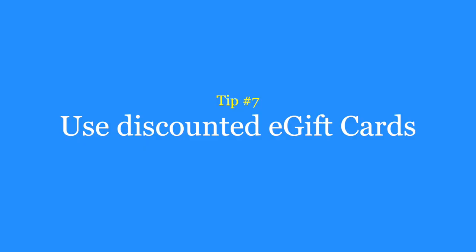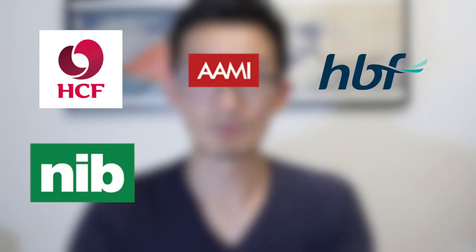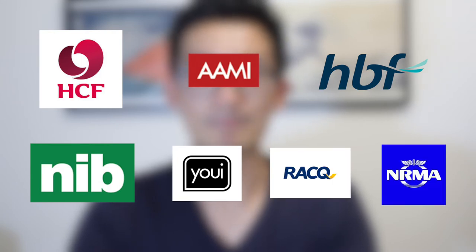Tip number seven is to use discounted e-gift cards. If you have insurance, chances are you have access to discounted e-gift cards through your insurance provider's rewards portal. Insurance companies provide these benefits to their members for free in order to retain them as customers. Some of the more common rewards programs include HCF's Thank You, Amy's Lucky Club, HBF's Neidea, NIB Rewards, UE Rewards, RICQ Lifestyle and NRMA Blue. Non-insurance companies also offer access to these discounted e-gift cards such as AGL, Macquarie Bank and even Cash Rewards. The discount can range from as low as three percent all the way up to thirty percent on the high end.